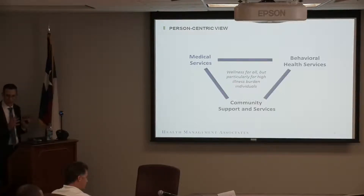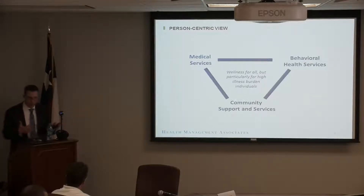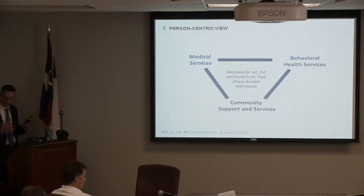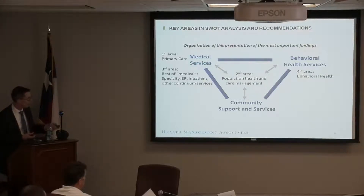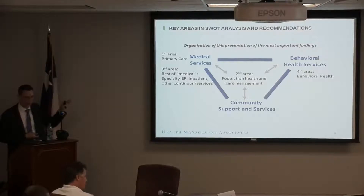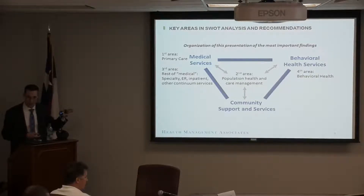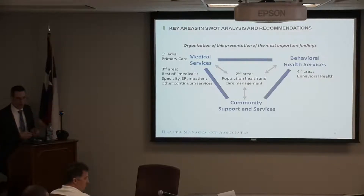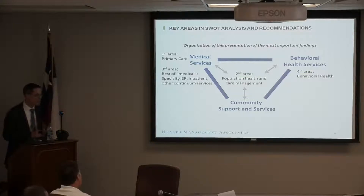This is a view to organize what we're talking about today. There are three pillars to supporting a person with complex problems — maybe someone with serious mental illness and diabetes: medical services, behavioral health, and community support and services. Bringing those together around a person is the framework for this presentation. The first area will be primary care in medical services; secondly, population health and care management; third, other medical specialty and ER continuum including skilled nursing and rehab; and lastly, behavioral health.